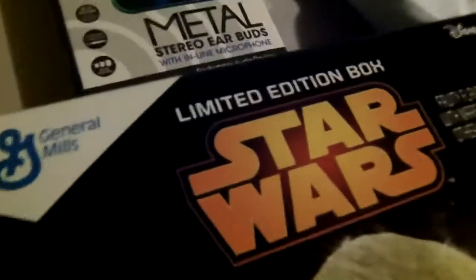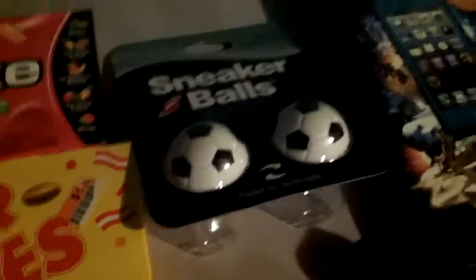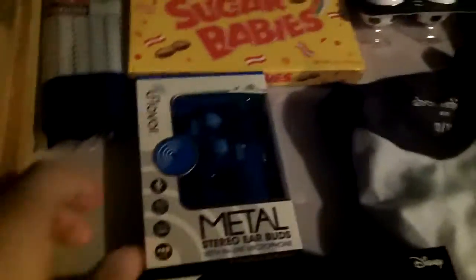I got some limited edition Star Wars cereal, a new cord for my Beats because I lost mine, candy, Mike and Ike's, pencils, a new phone case, pens, earbuds, and a soccer ball.